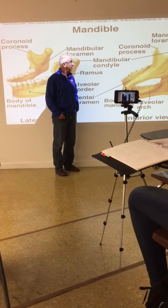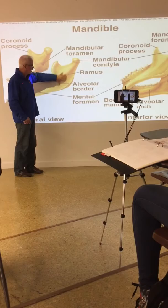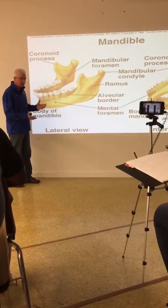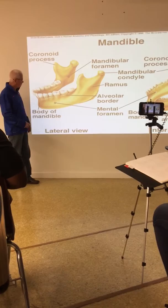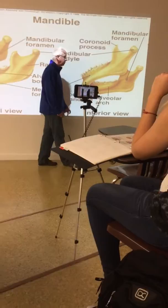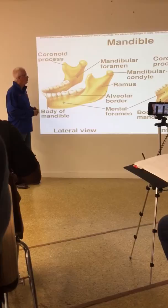There's a ramus - the upward, superior extension of the body of the mandible - and an angle where the ramus meets the body. On the lateral side there's a mental foramen through which nerves pass to help control the muscles of the chin; it's mostly sensory. On the medial border of the ramus is a hole called the mandibular foramen, where branches of the alveolar nerves come out.